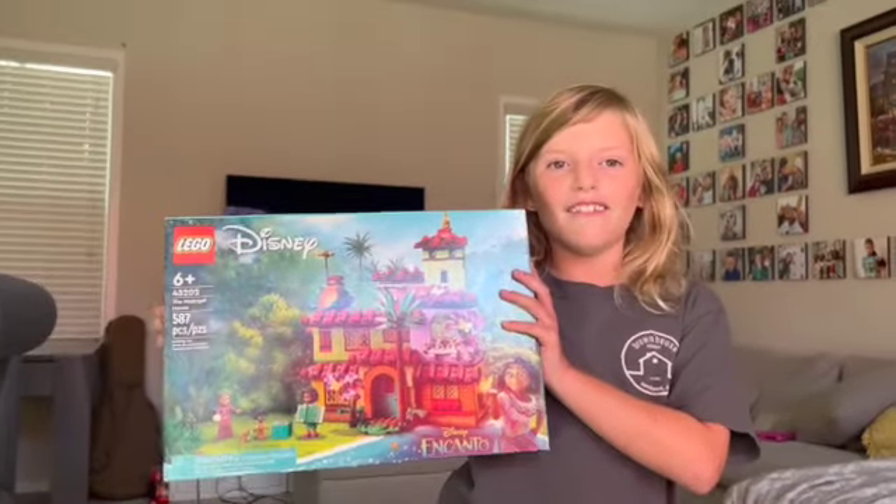Hi everybody, it's Della Time, the new YouTube channel, and today we are going to show you our Lego Casita we found at Walmart.